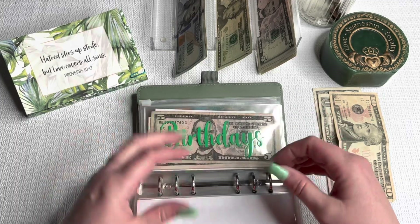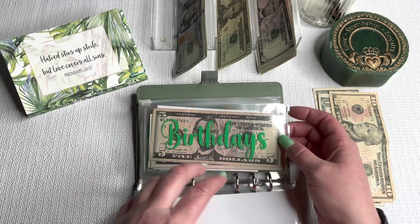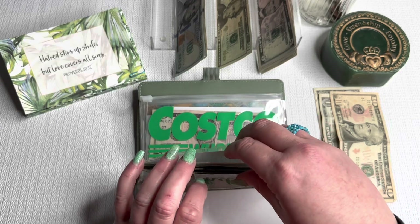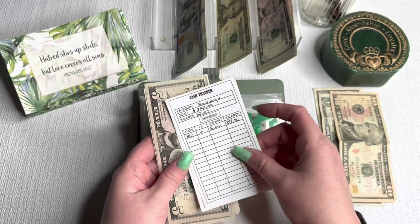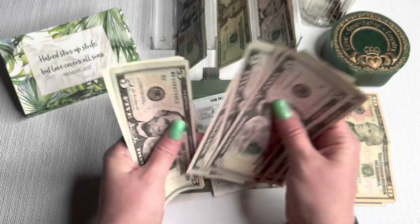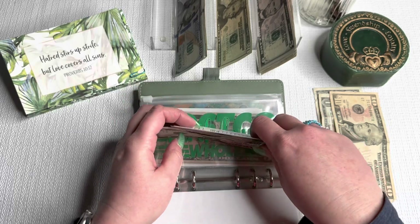We have two birthday envelopes. I am going to eventually split these so I can really focus on the November birthday I have for my girls — this is just for my daughters — and the two February birthdays. For right now I'm adding $5 and we should be at $37 in birthdays.